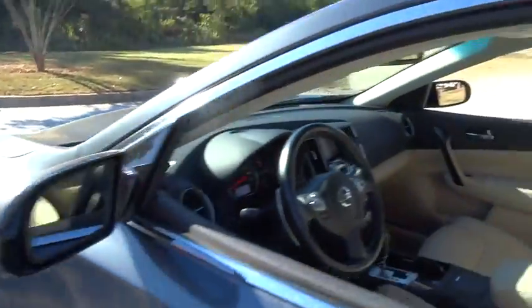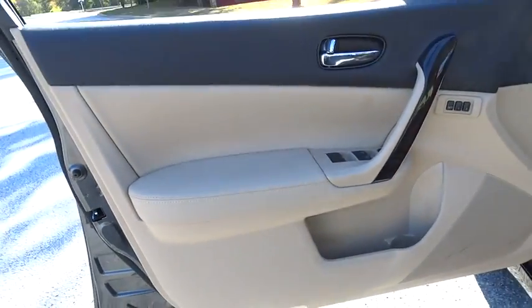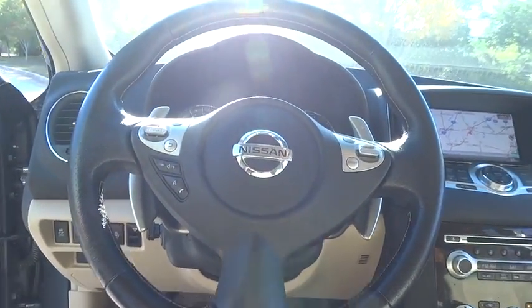Leather wrapped steering wheel, moonroof, adjustable steering wheel, power steering, cruise control, keyless start, auto dimming rear view mirror, four wheel disc brakes, aluminum wheels, universal garage door opener, and front wheel drive.